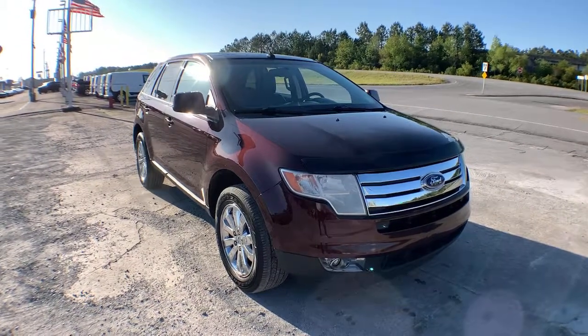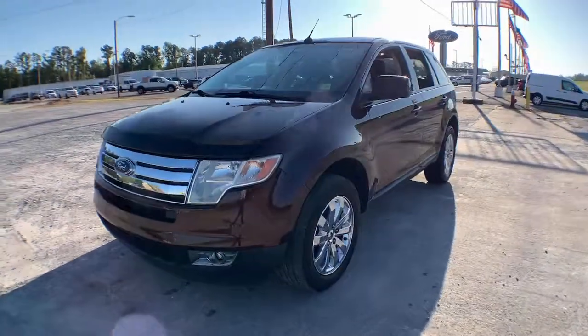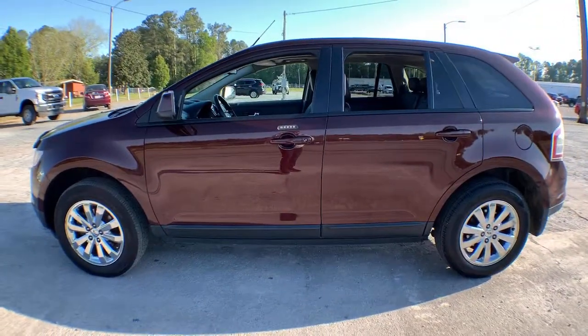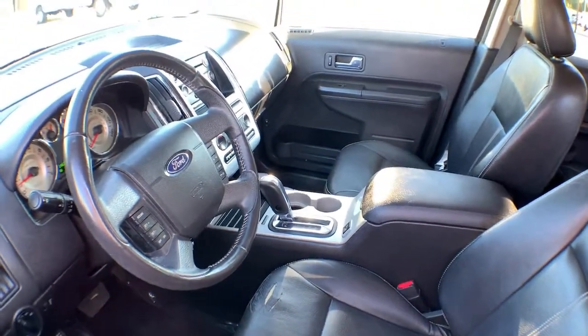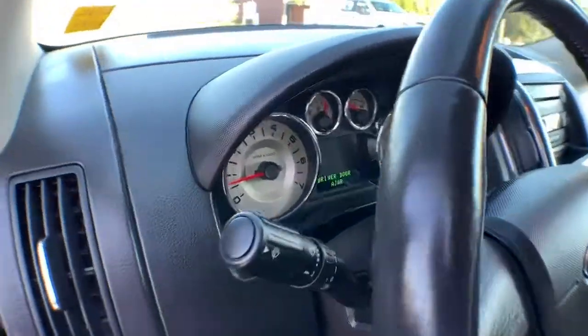Check out this 2010 Ford Edge. This vehicle is an outstanding buy with fewer than 90,000 miles on the odometer. Here's a powerful, attention-getting Ford Edge. This midsize SUV blends capability, comfort and versatility to infuse every adventure with confidence and make it easier to keep up with the demands of your busy life.